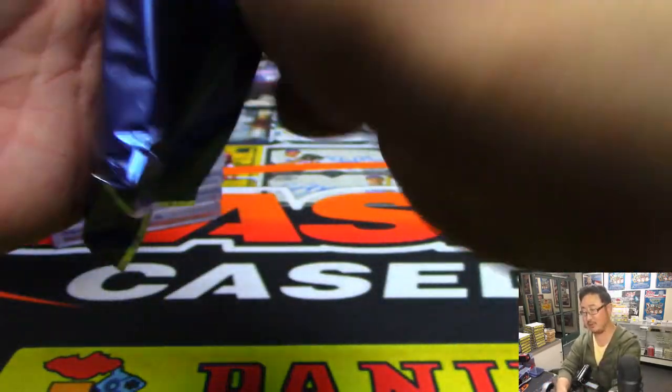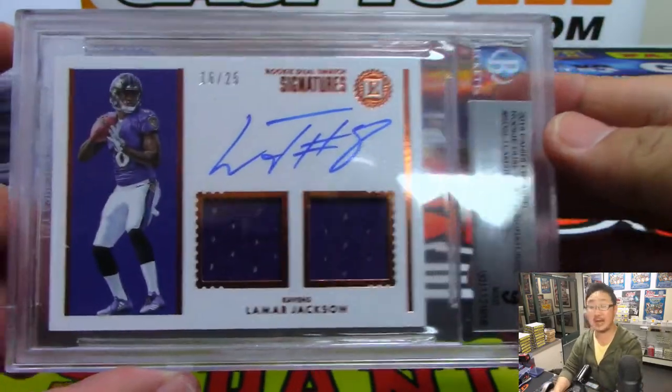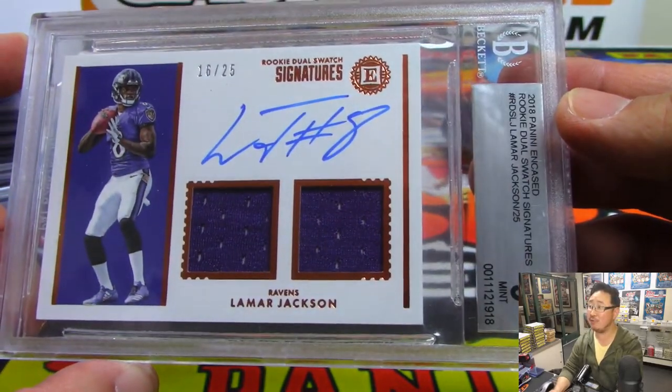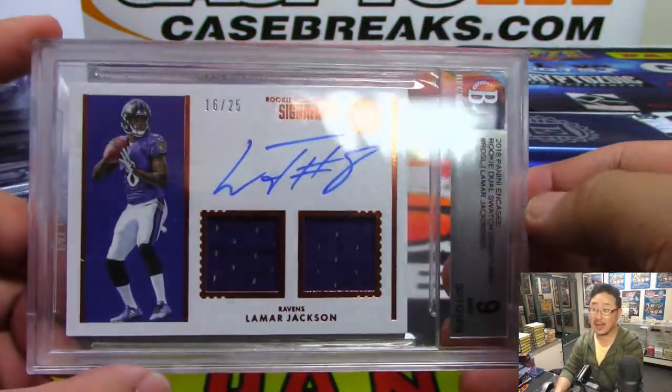Three more to go — let's get a real boom right here. Lamar Jackson — that's a boom! 16 out of 25 rookie dual swatches, graded nine and ten. Number six, Jeremy S.